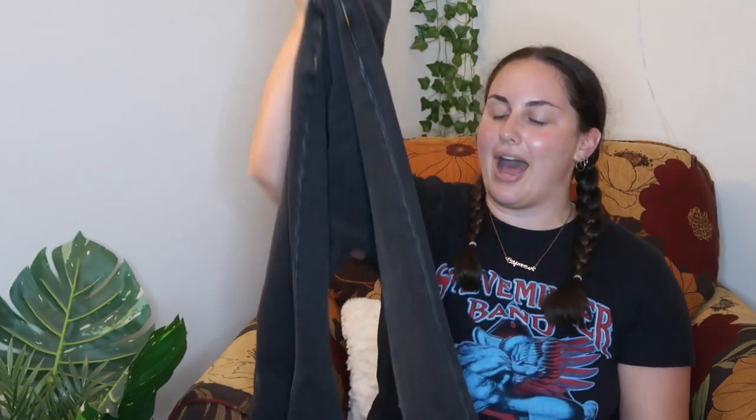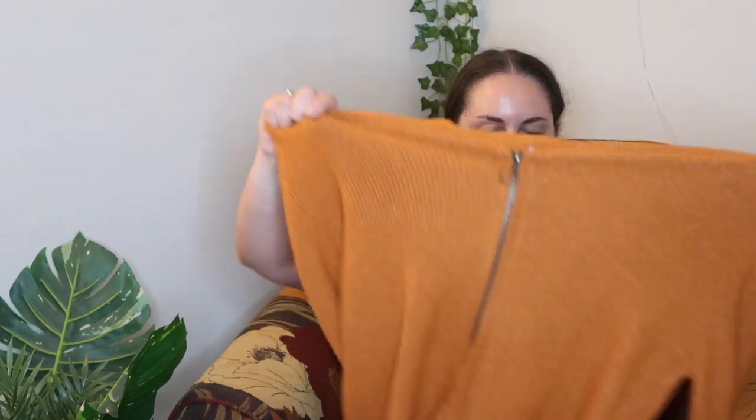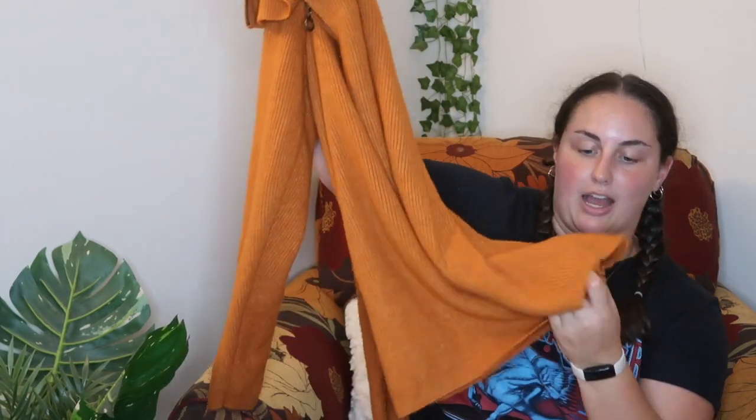I got black wide-leg denim jeans — solid, no holes or anything. I don't have black denim jeans, so I needed these. And last but not least, this is actually an orange knitted romper. I thought it could be cute for fall if I put it with nylons or tights and my boots, hoping the bottom area isn't too tiny or short.